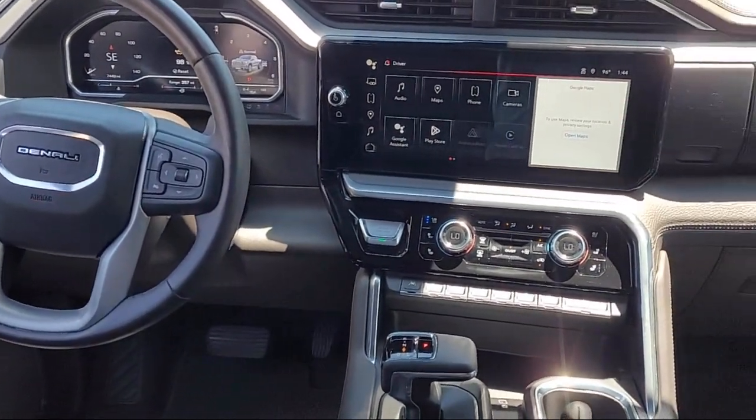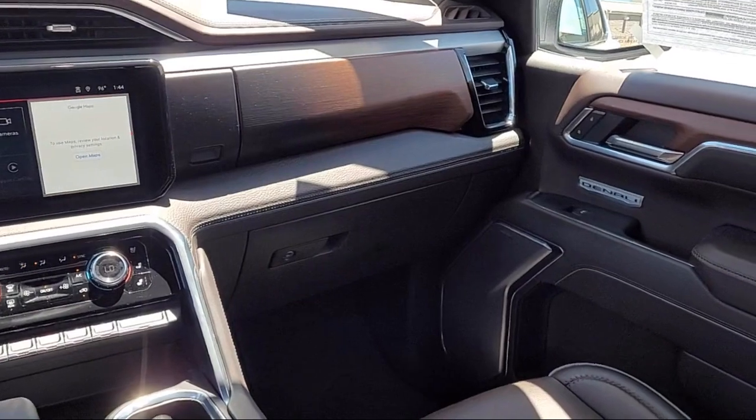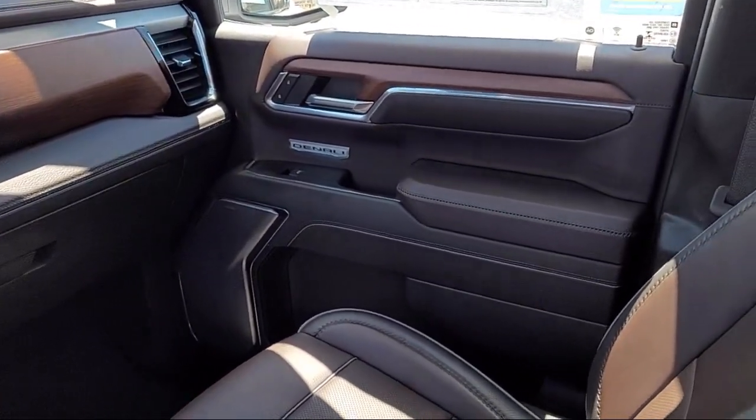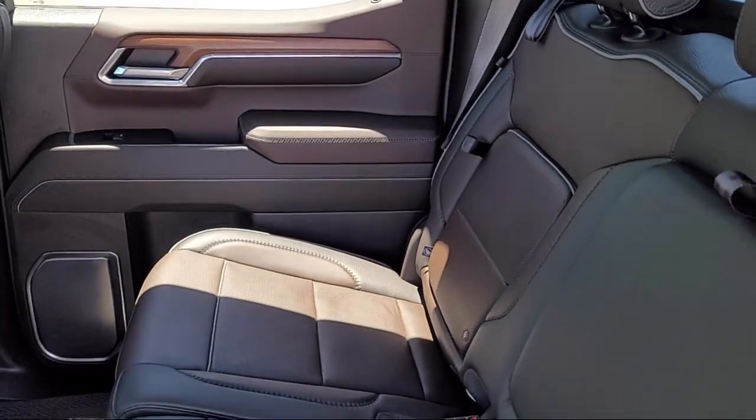Bad credit, no credit, no problem — Folsom Chevy can help. There's a huge selection of used vehicles, so take your test drive today. Come into Folsom Chevrolet here in the Folsom Auto Bowl.